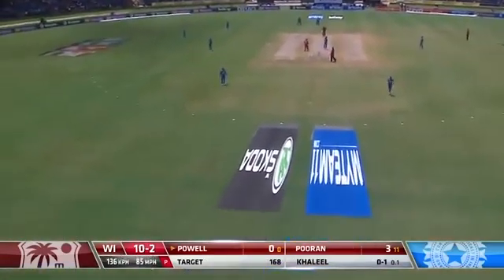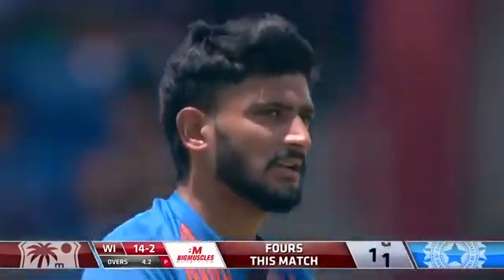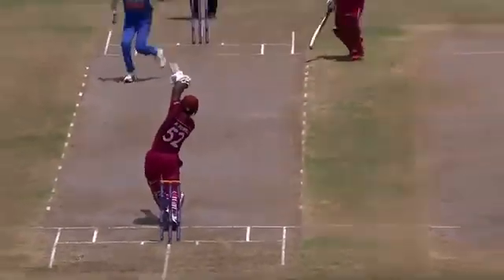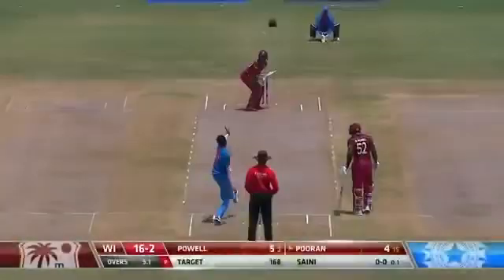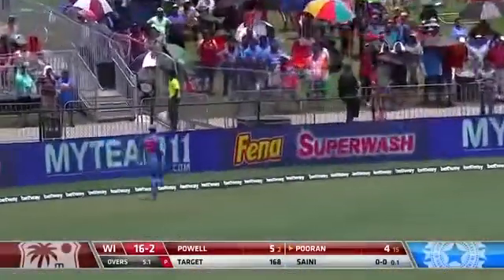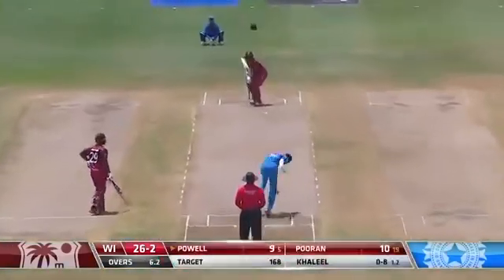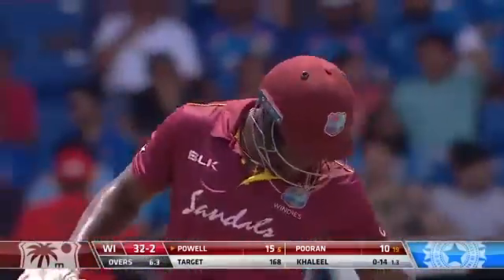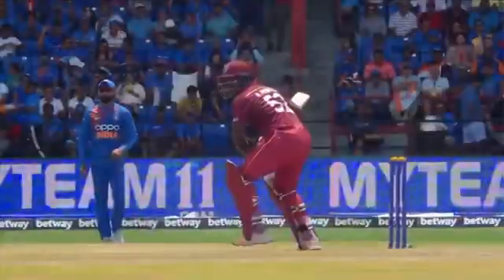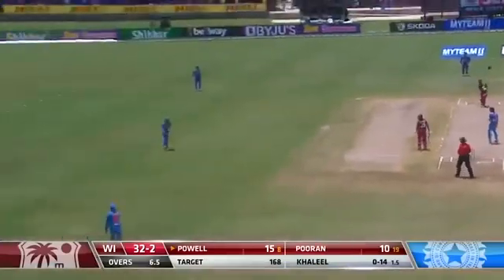Oh, what a shot! First ball - confident shot from Pooran. The slower delivery up in the air, but safely away from that fielder at mid-off. Cracking good shot, nicely played - that's a boundary, using the pace. Nicholas Pooran - nice shot, very very good shot from Pooran, just waiting for that length delivery. What a shot this is! Look at that - a length ball, nice big stride in front, and clean, very clean. Another fine shot.